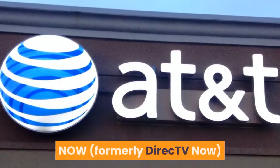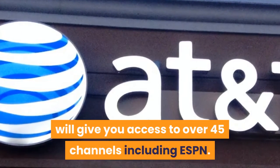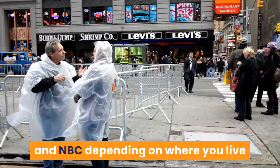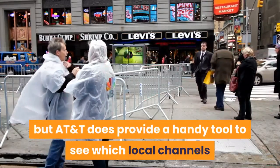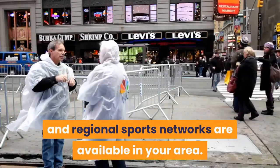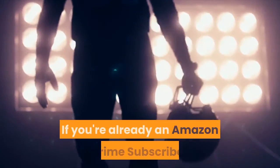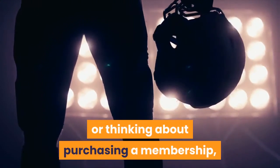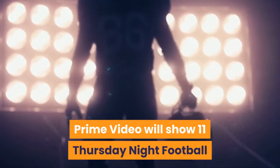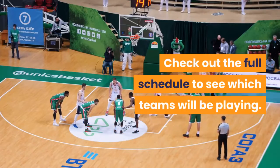Number five: AT&T TV Now, starting at $50 per month. AT&T TV Now, formerly Direct TV Now, starts at $50 per month for its entry-level package which gives you access to over 45 channels. You may also get access to CBS, Fox and NBC depending on where you live, and AT&T provides a handy tool to see which local channels and regional sports networks are available in your area. Number six: Amazon Prime Video at $12.99 per month or $119 annually. If you're already an Amazon Prime subscriber or thinking about purchasing a membership, Prime Video will show 11 Thursday night football games this season beginning on September 26.